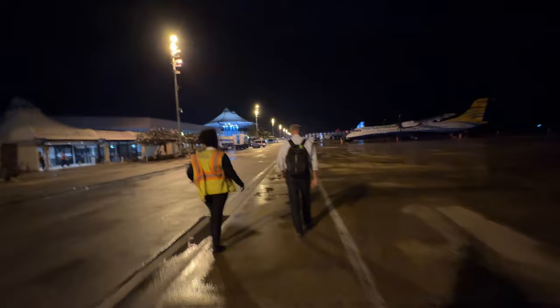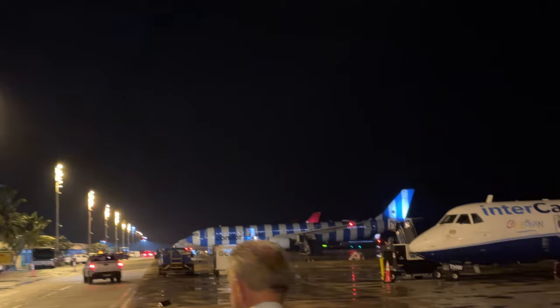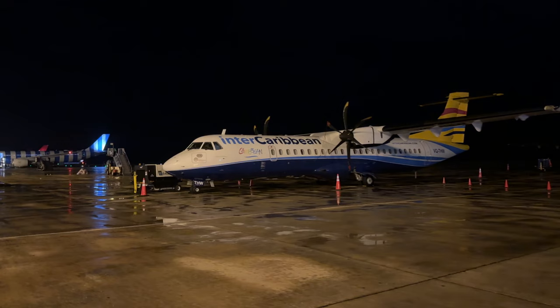Wow, that's a clean plane — cool colors, blue and white. Condor. Inter-Caribbean, the official airline.